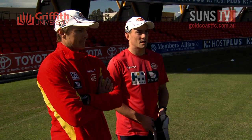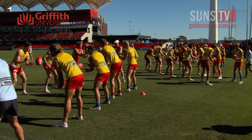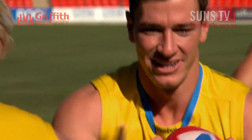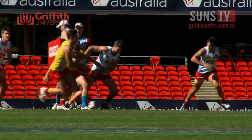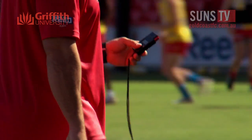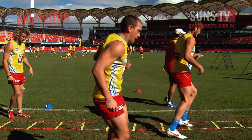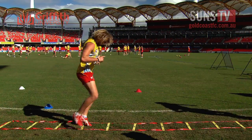We look at every main session like today and measure exactly what they do. In a game, these boys run from 12 to 16 kilometres, whereas in training at the moment they're probably running 4 to 6. We're able to give them types of running protocols that will improve speed, agility, and also endurance.